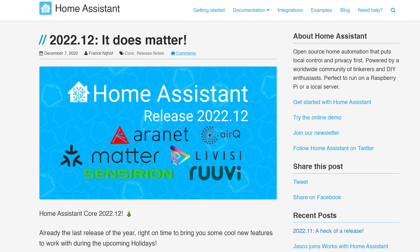I cannot believe how fast this year has gone. It's already December, and because it is December, this is the final Home Assistant release of the year: 2022.12.